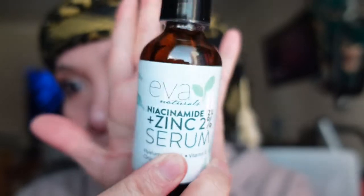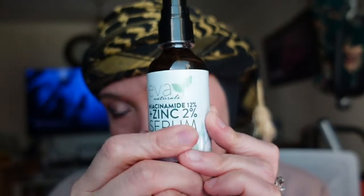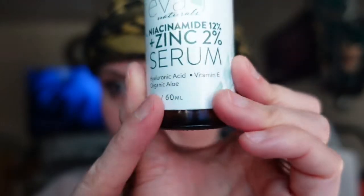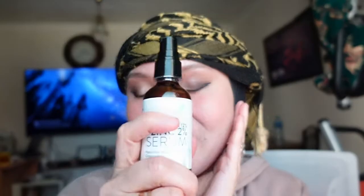The first one I'm gonna show you is from EvaНаturals. This niacinamide serum has 12% niacinamide and 2% zinc, and it also has hyaluronic acid, vitamin E, and organic olive. It's 60 ml. The ingredients include aqua deionized water, niacinamide (vitamin B3), aloe barbadensis leaf juice, glycerin, zinc, and vitamin E.